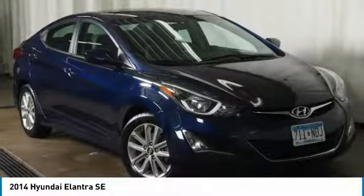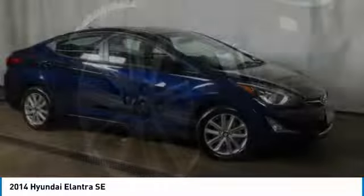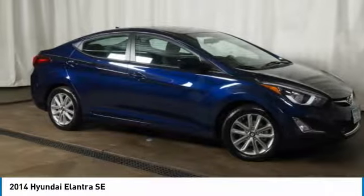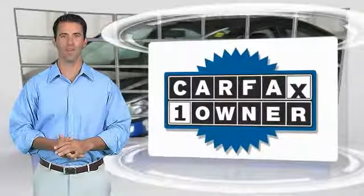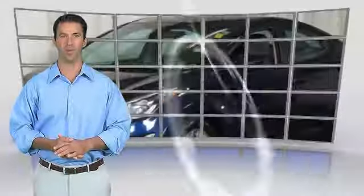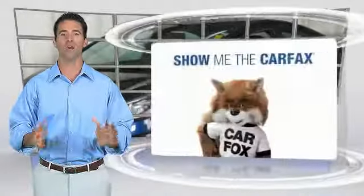This beauty will even make your house keys jealous. Drive it today. This is a one-owner vehicle with the Carfax Vehicle History Report. Be sure to find a complimentary copy of this report online or contact the dealership.